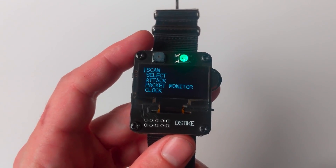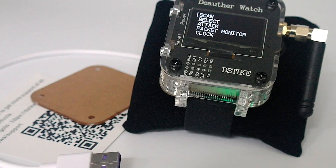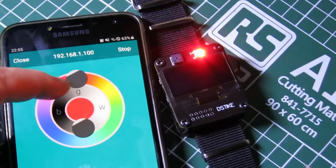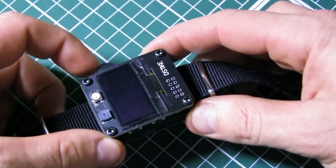The latest price for the Wi-Fi Deauther Watch on Amazon ranges from about $17.98 to $145.99, based on the model and configuration.